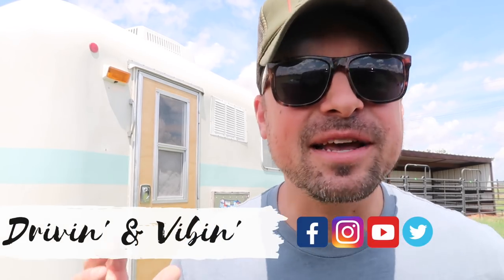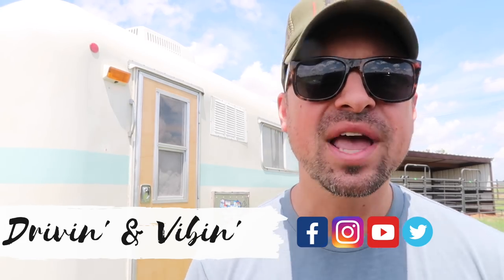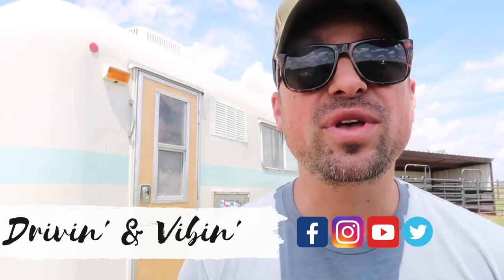What's up everyone? Kyle here. You're watching Driving and Vibin. Today I am super excited to be doing a head-to-head challenge between cell boosters. We'll be putting our longtime WeBoost cell booster up to the challenge of the brand-new SureCall cell booster, so stay tuned.